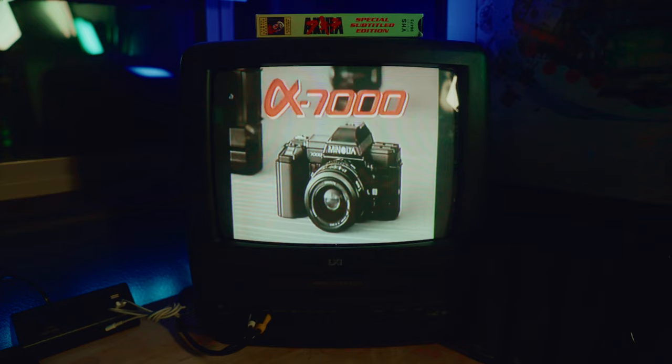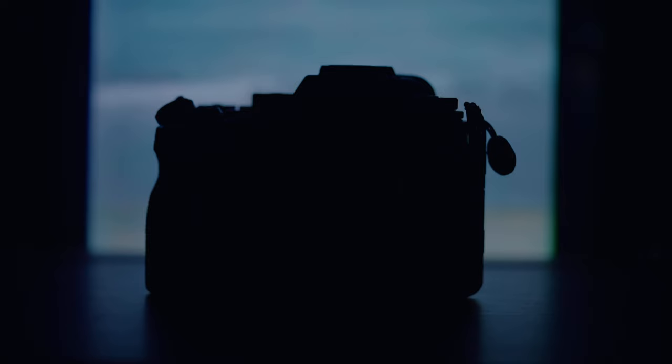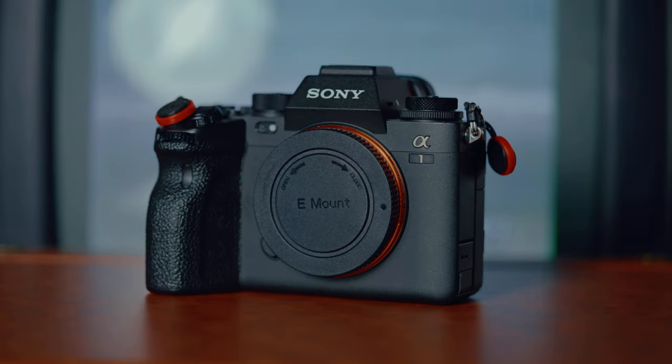I rewound the ad and played it back, and voila — the old Minolta Alpha logo looks a lot like the Sony Alpha logo. I might be onto something, or I might be crazy. We're going to have to look into this one. Why do these logos look so identical? It couldn't just be a coincidence that two camera brands have the exact same logo and design.